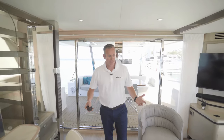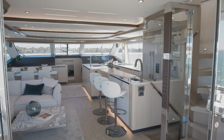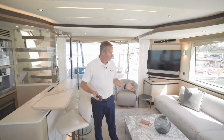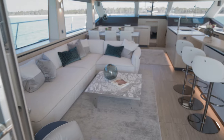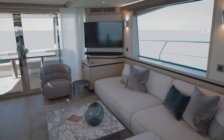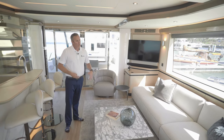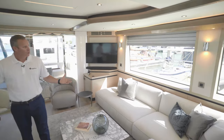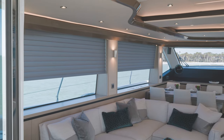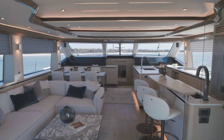As you walk into the Aquila 70, you'll quickly realize the amount of open space that you have in the salon and galley area. One of the key features is the Italian design Natuzzi furniture. You've got your entertainment system right there with your TV surround sound system. If you want to close everything off, you can put your electric blinds down and all of the windows are covered, so you can enjoy a beautiful TV area to watch your movie.